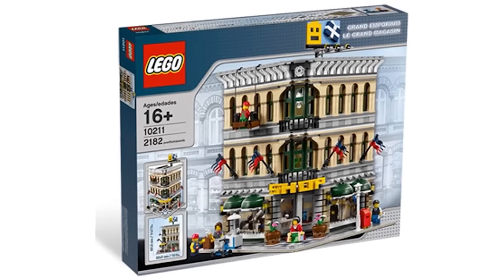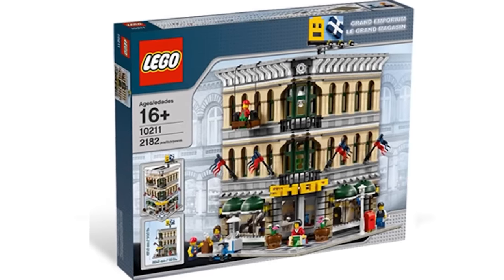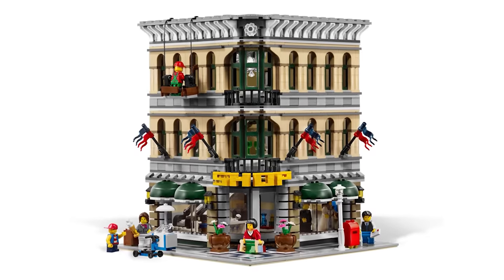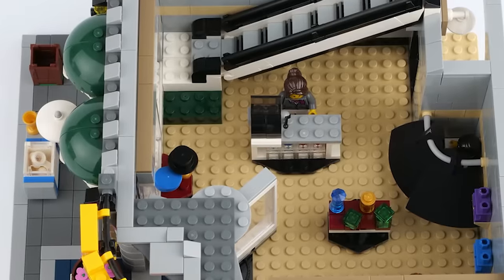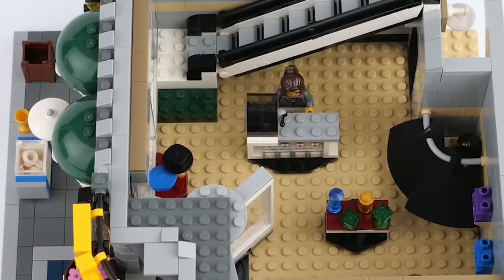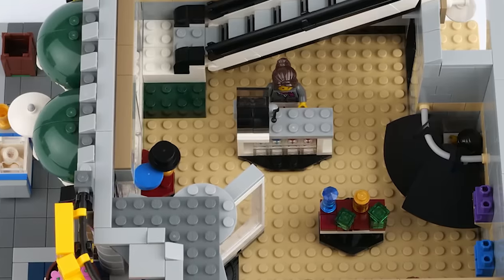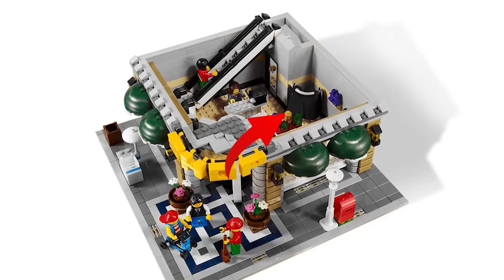The Grand Emporium of 2010 is not only very nostalgic but also did something that I don't think I've ever really seen done before or since. Tucked in the back corner of the ground floor is a changing room, and as we know, these places really need to be private. Well, all it took was a few minifigure capes and a bendy Technic tube, and boom — instant curtains for a changing room.